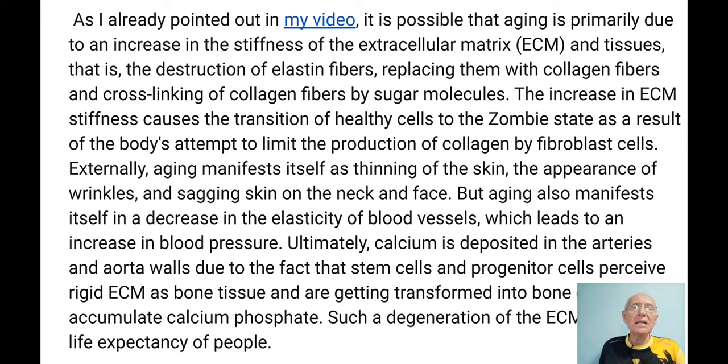What is happening is the destruction of elastin fibers, replacing them with collagen fibers, and cross-linking of collagen fibers by sugar molecules. The increase in extracellular matrix stiffness causes the transition of healthy cells to the zombie state, as a result of the body's attempt to limit the production of collagen by fibroblast cells, because it is all connected.